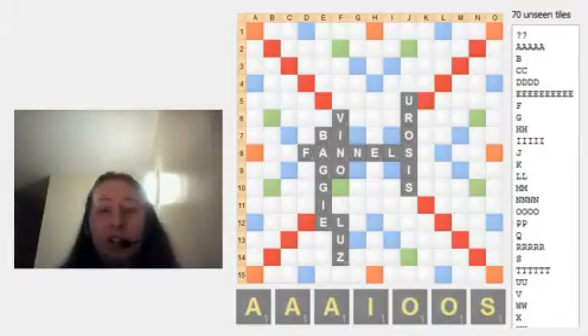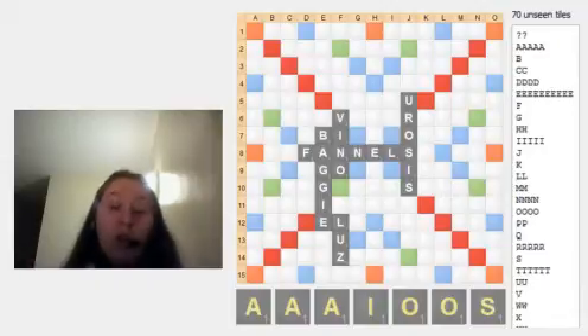We don't want the O's on our rack — neither of them. And we don't want two of the three A's for definite. So that leaves A, I, S.